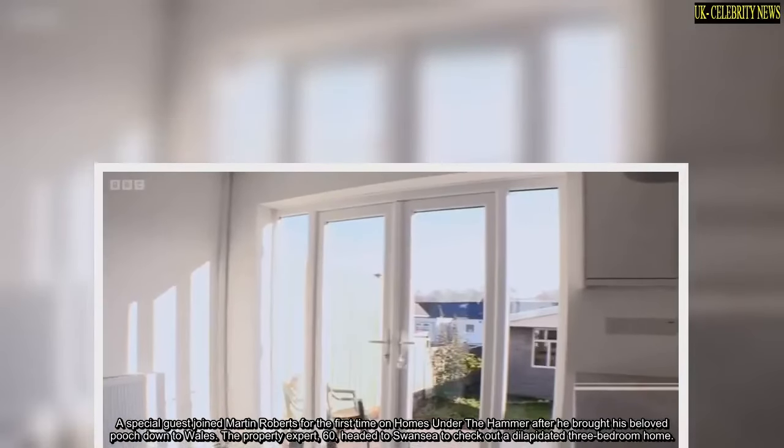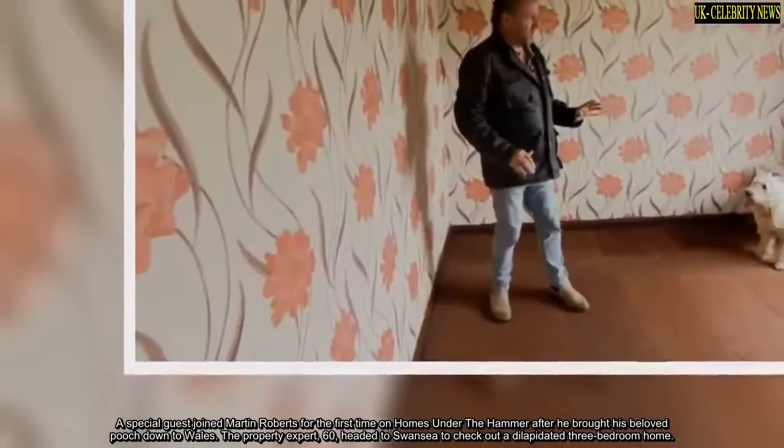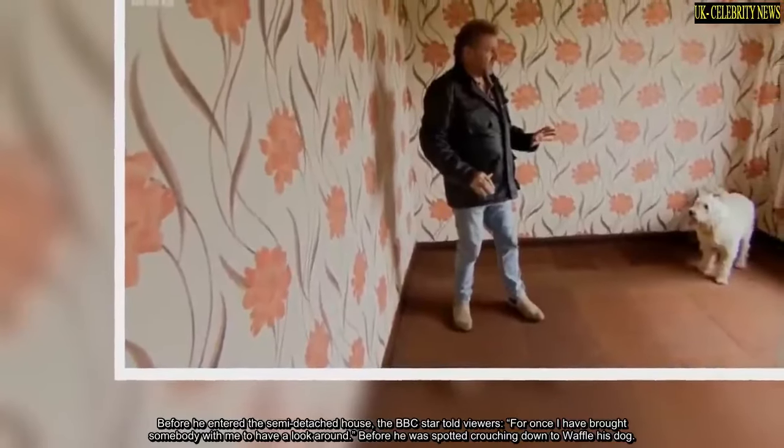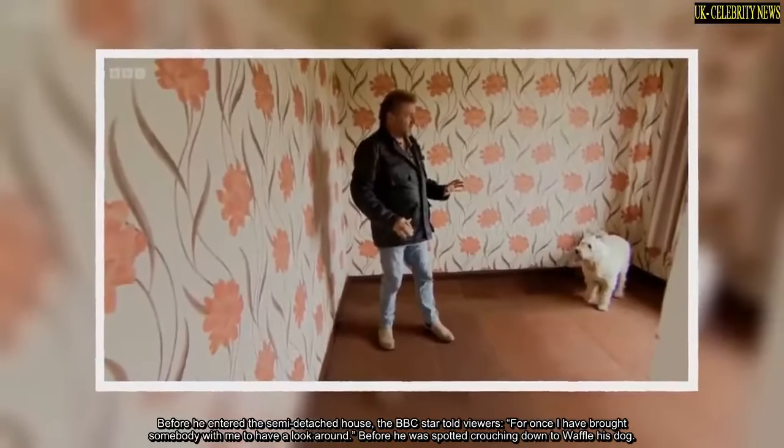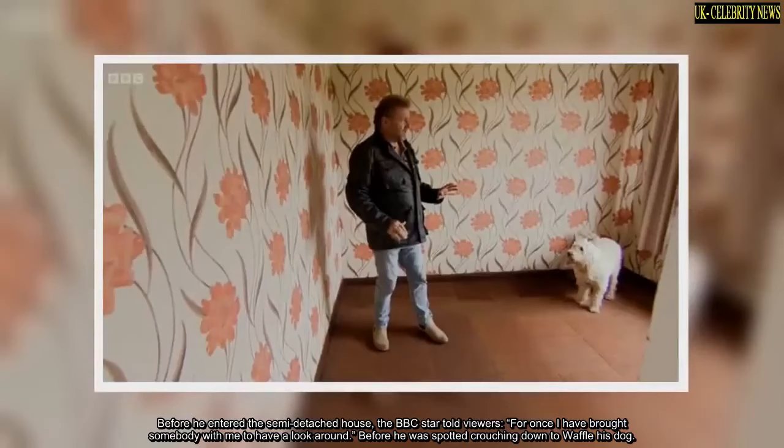The property expert, 60, headed to Swansea to check out a dilapidated three-bedroom home. Before he entered the semi-detached house, the BBC star told viewers: 'For once I have brought somebody with me to have a look around,' before crouching down to greet Waffle, his dog.